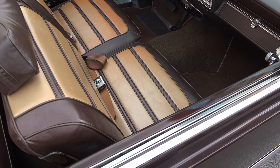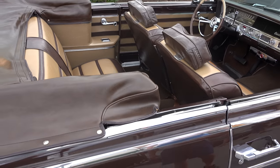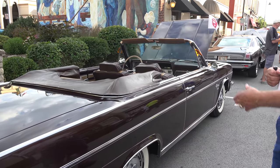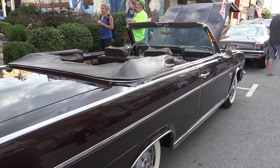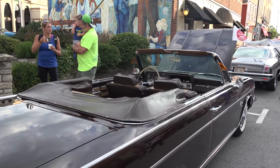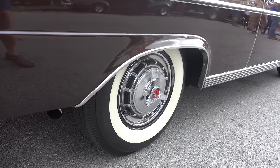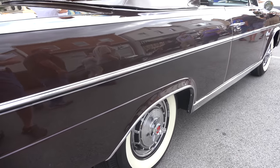It drives like a brand new car. It's got a power top, and another rare option on the car are the headrests — very few people ordered those back in the day. It's got seat belts, a tissue dispenser, and Rambler spinner hubcaps, and some other little goodies that make it a really special car.